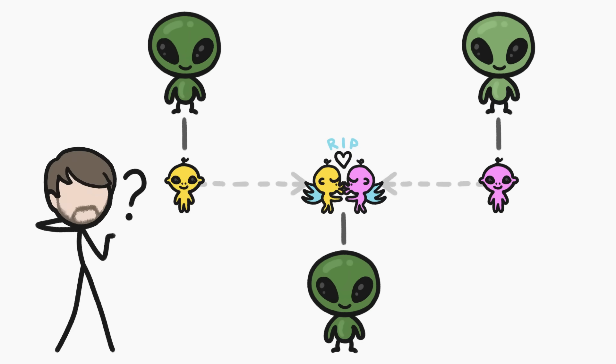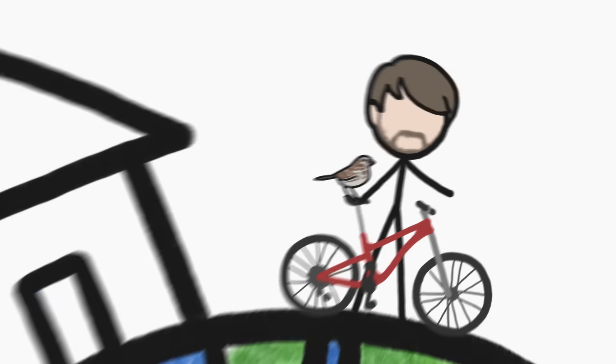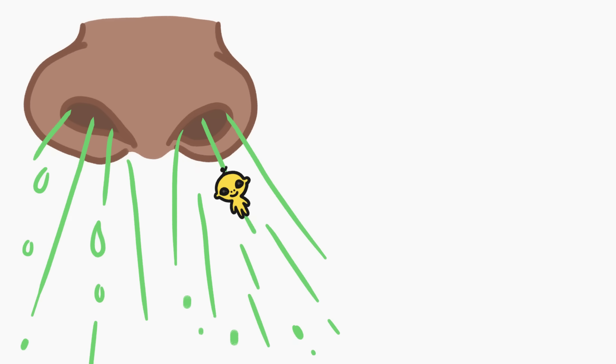But this bizarre baby-making strategy is actually happening right here on Earth, all around us. Hi, I'm Cameron, and this is MinuteEarth. And one example of those weird mating mini-organisms is probably right under your nose, or just sneezed out, or whatever. I'm talking about pollen.